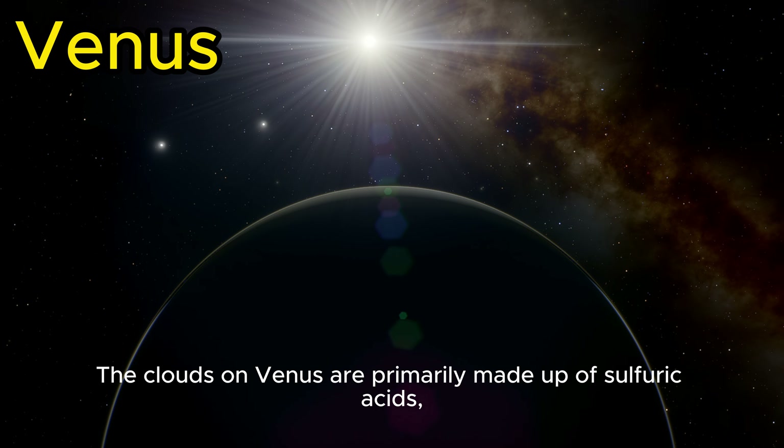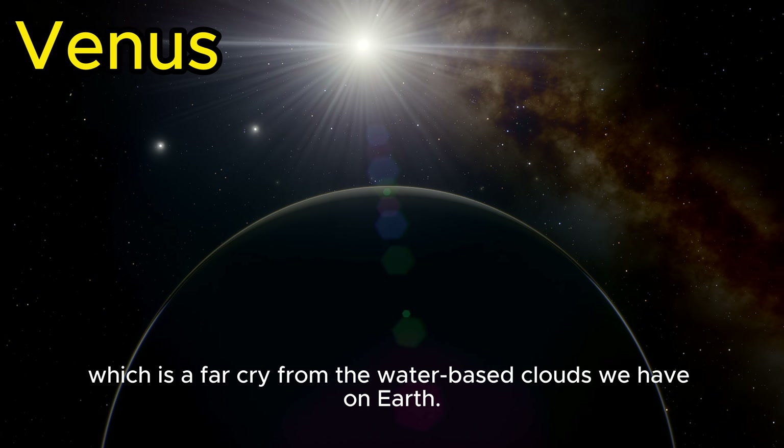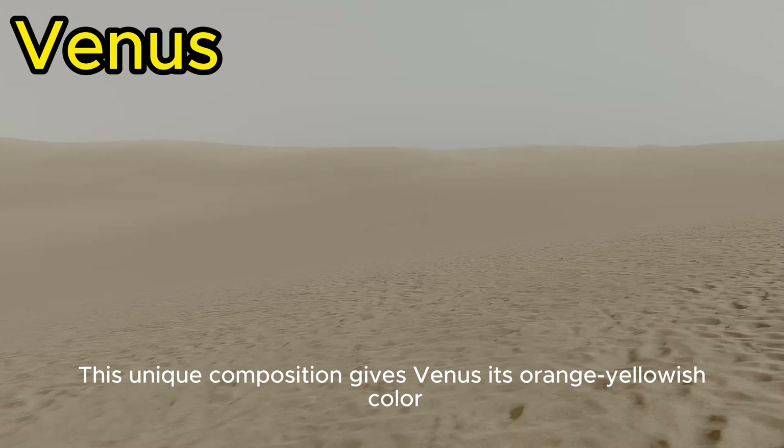The clouds on Venus are primarily made up of sulfuric acid, which is a far cry from the water-based clouds we have on Earth. This unique composition gives Venus its orange-yellowish color when viewed from space.